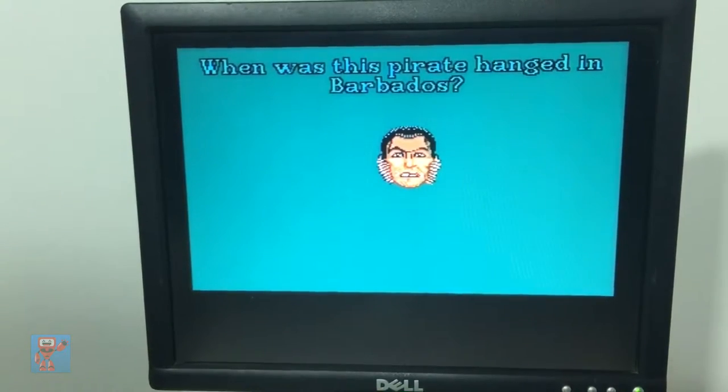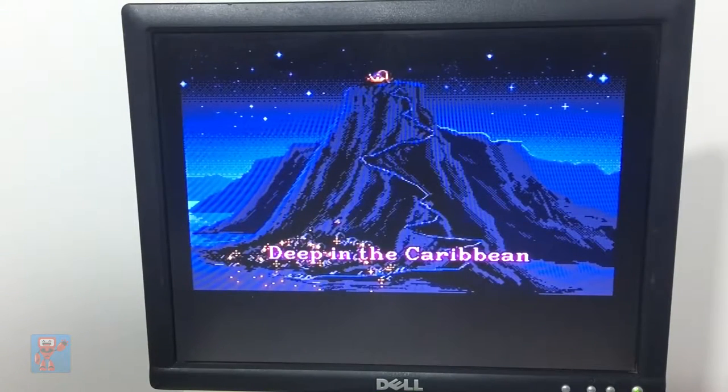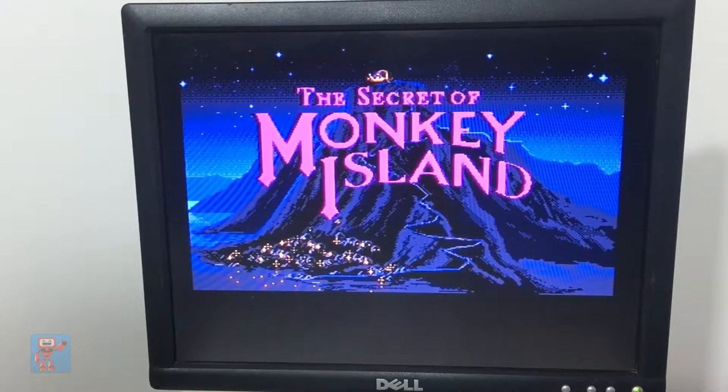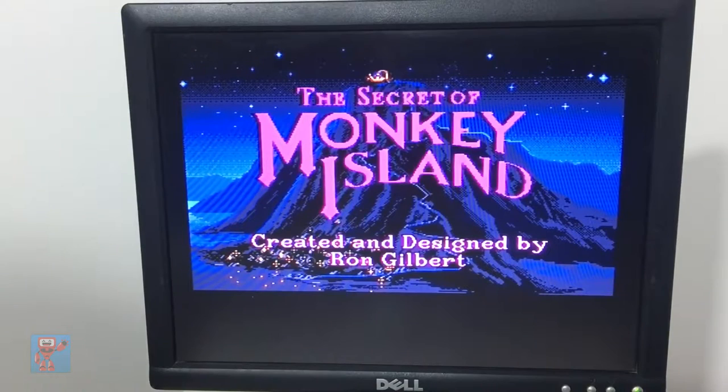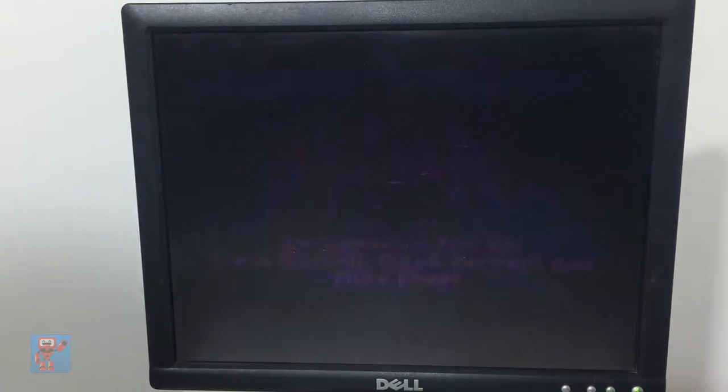Here we have an example of early copy protection, where rather than asking for a serial number, they used to pick two random pictures from the manual. You'd have to figure out what they were and then type in a year from it — certainly a more creative way of dealing with copy protection. This is one of my favorite games ever — this is The Secret of Monkey Island. I spent many years of my youth playing this, not just because of the jaunty music. I thought the graphics were stunning at the time, in all their 16-bit glory. Now I could probably spend several hours playing this, but I'll leave it at just quickly showing the game.